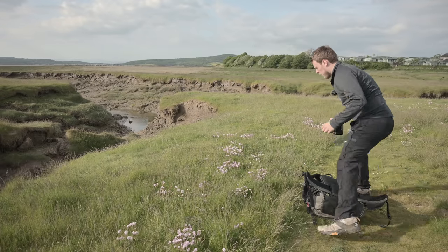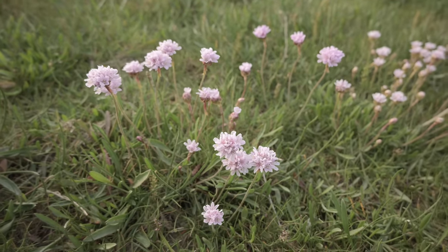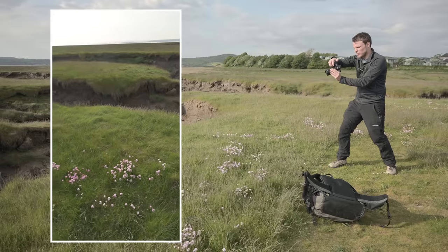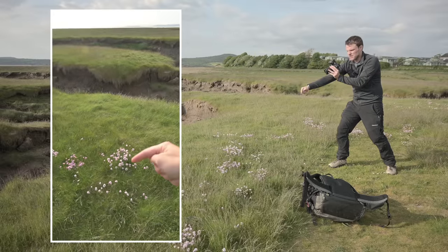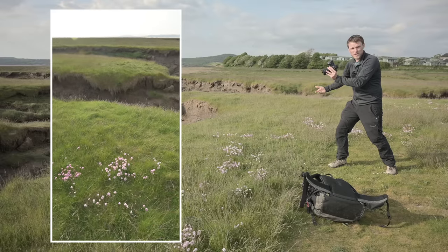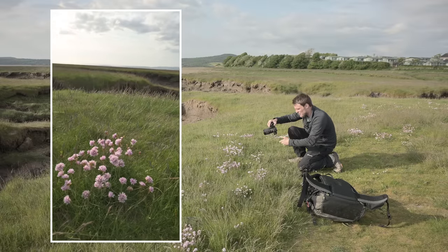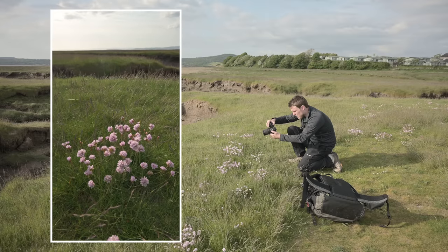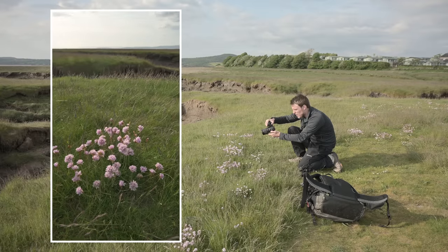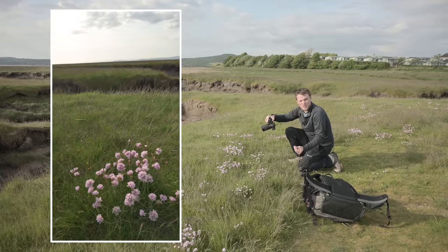I'm going to grab a photograph down here of this sea pink — these beautiful coastal wildflowers here in the UK. If I just pop the Z7 view on, if I was to take an image from quite high up, the flowers down here in the foreground sort of just get lost and become really insignificant in the whole composition. Whereas if I get close down, bend the old knees, get right down on the deck, at the same focal length — 24 millimetres — stick the wildflowers in the foreground, they instantly become a very significant part of the composition.